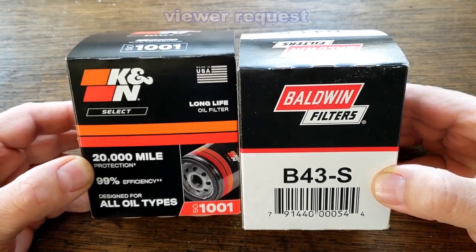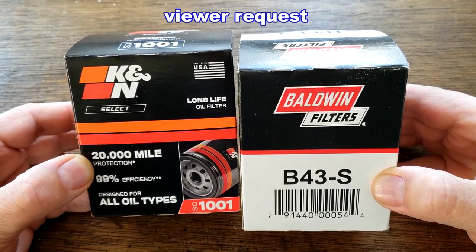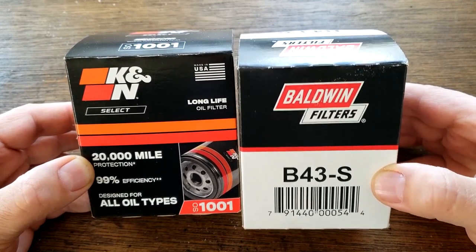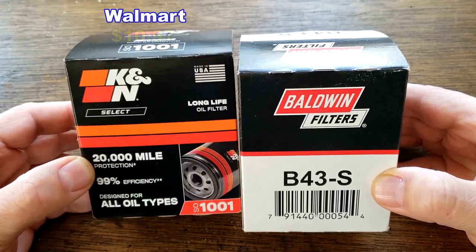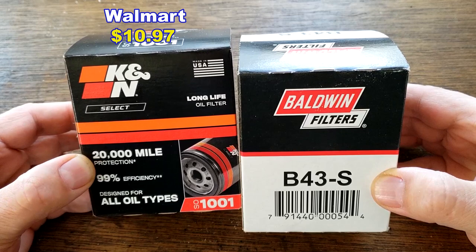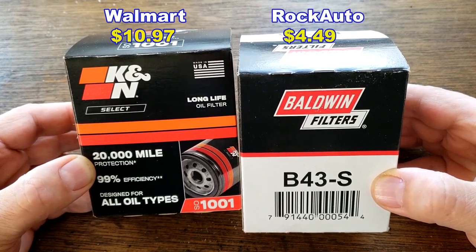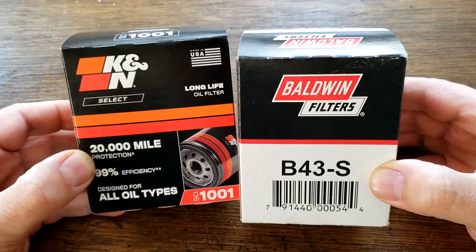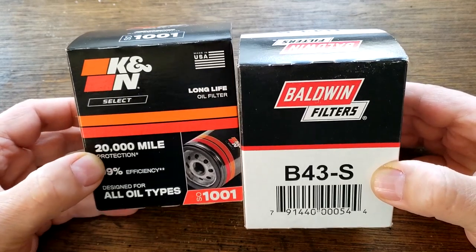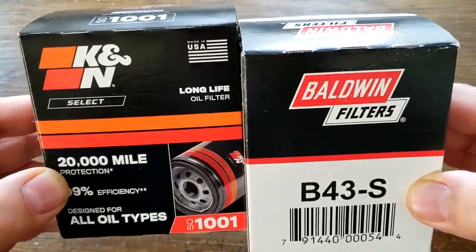Today I'll be opening up this K&N Select oil filter number SO1001 and this Baldwin oil filter number B43-S. I got this K&N oil filter at Walmart for $10.97 and I got this Baldwin oil filter at RockAuto for $4.49 plus shipping, but you may be able to get these filters cheaper somewhere else. These two filters are gonna duke it out, and when the dust clears we'll see who the winner is. Let's get started.